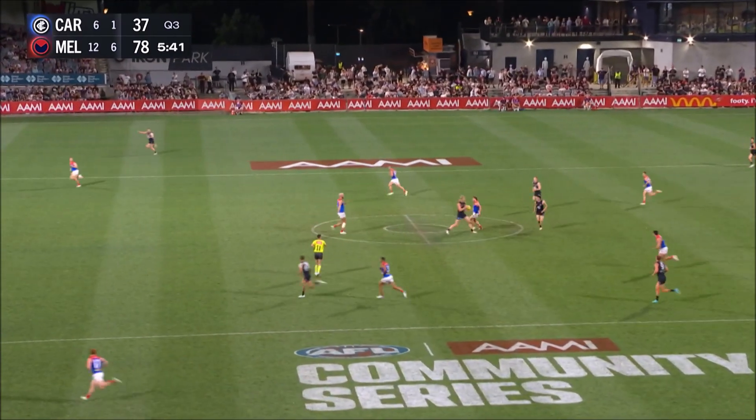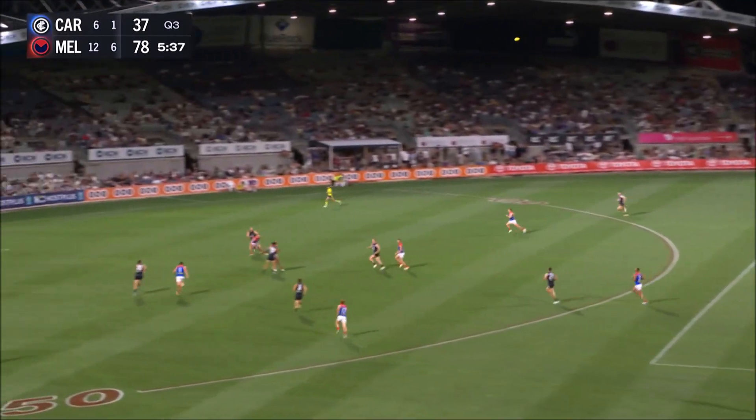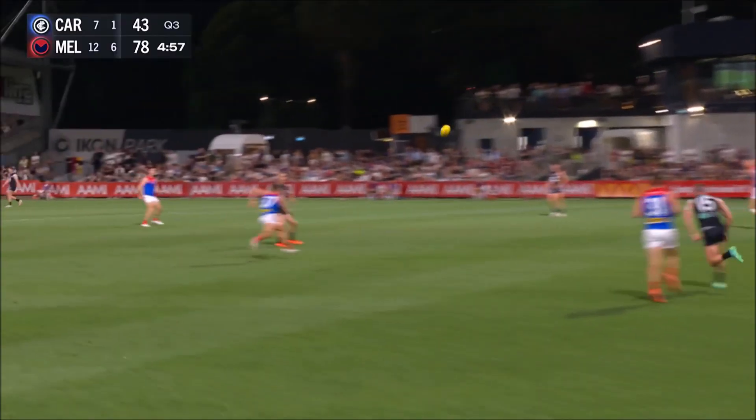Now they get some run from the back. And there's what you want to see — in the hands of Docherty, to De Koning who wheels and gets it in deep. And that's how you move the ball from the back half. The best ball movement in the team we've seen.